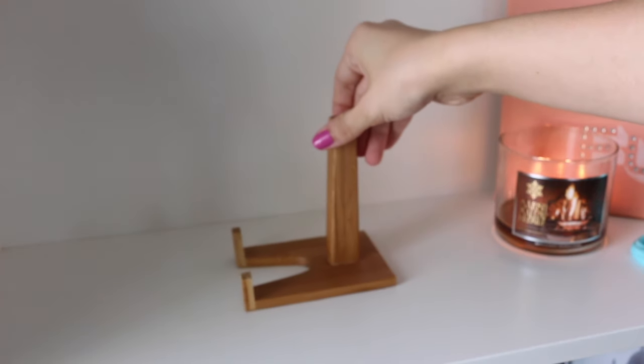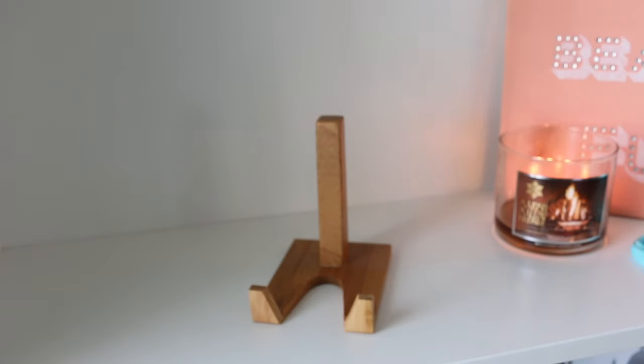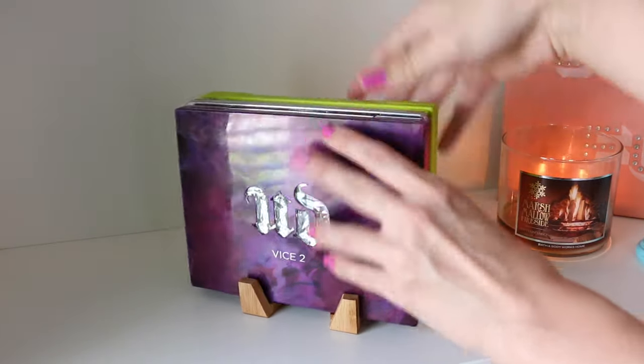Another great way to store palettes, especially bigger ones, is by putting them on a bamboo easel. These bamboo easels are from the Container Store and are meant to display books or decorative plates, but I use them for makeup palettes.